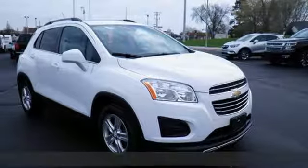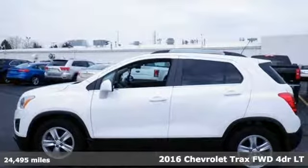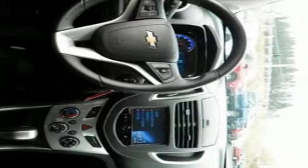Here's a 2016 Chevrolet Trax. With its athletic design cues, this Trax adds curb appeal to every street. You'll look forward to every drive with features like these.